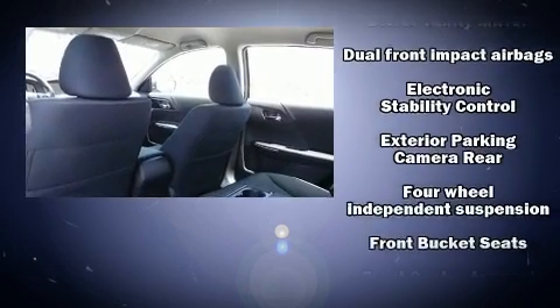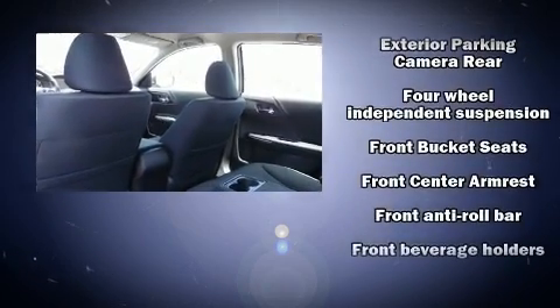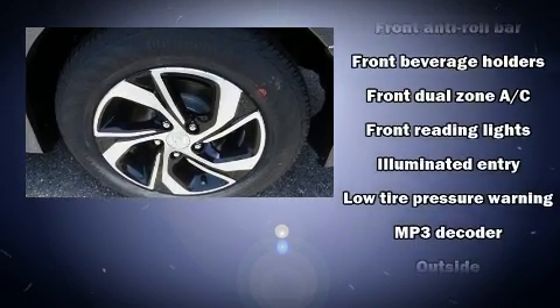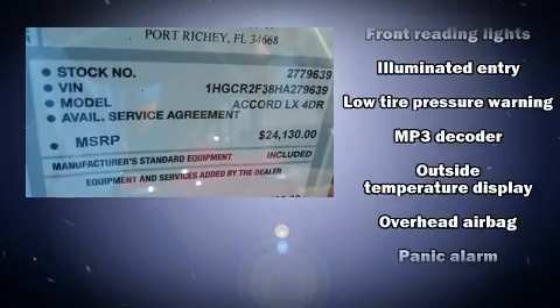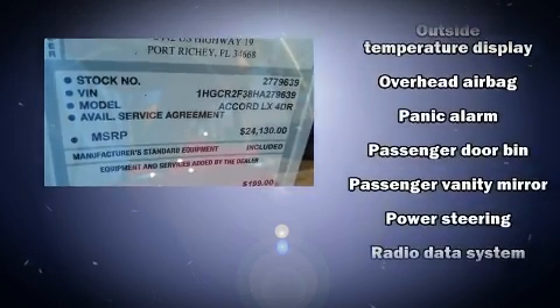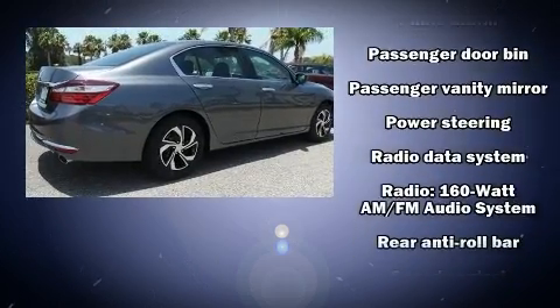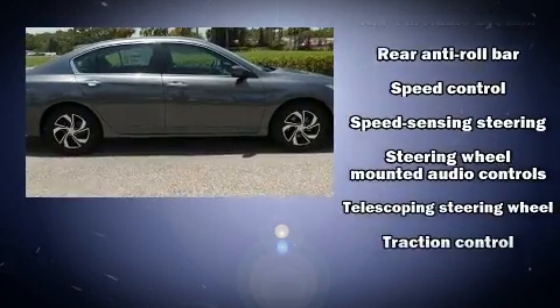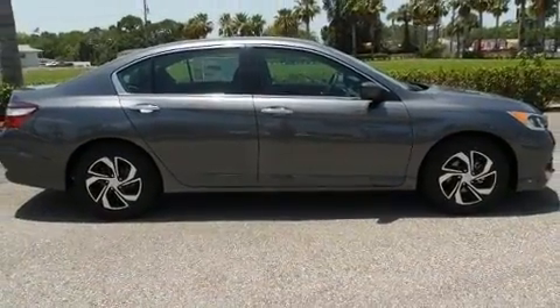Honda ensures the safety and security of its passengers with equipment such as head curtain airbags, front side impact airbags, traction control, brake assist, a panic alarm, and four-wheel disc brakes with ABS. With electronic stability control supplementing mechanical systems, you'll maintain precise command of the roadway.